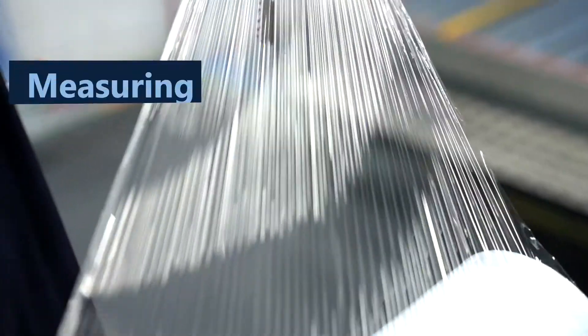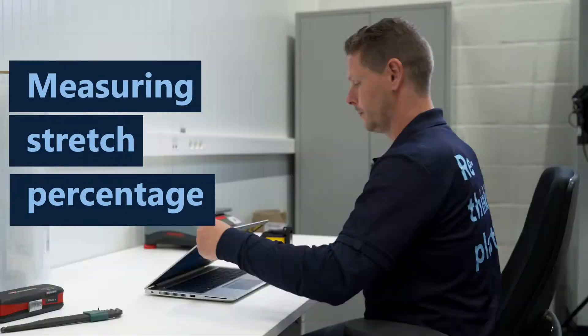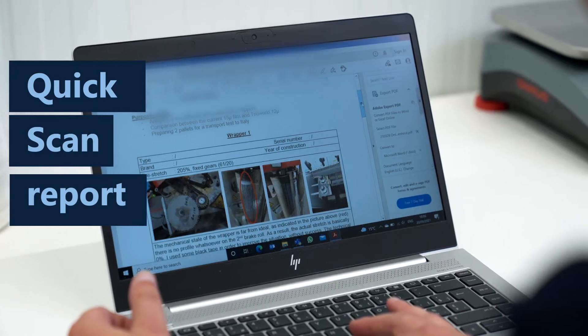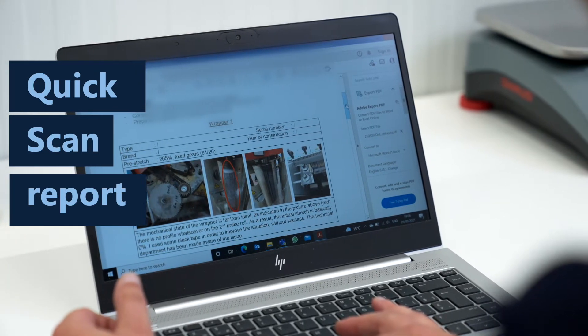Finally, the stretch percentage of the stretch film is determined. All these measurements are documented in a report, including an advice for improvement and potential savings.